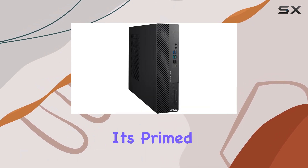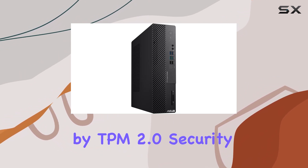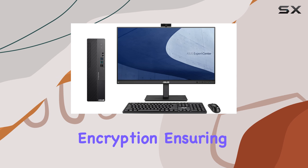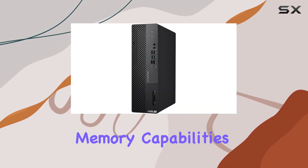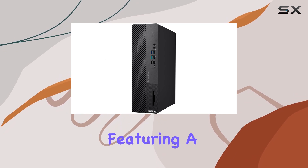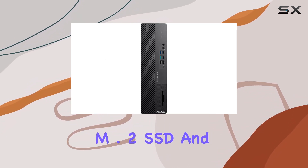With Windows 11 Pro pre-installed, it's primed for professional environments, complemented by TPM 2.0 security for robust data encryption, ensuring peace of mind for sensitive information. Storage and memory capabilities are impressive, featuring a 512GB PCIe NVMe M.2 SSD and 16GB DDR4 RAM.